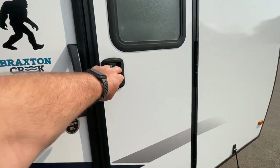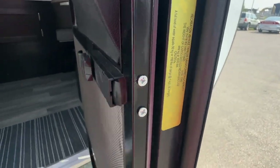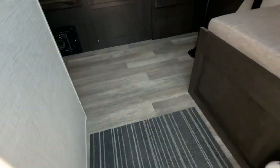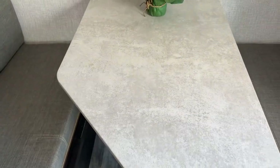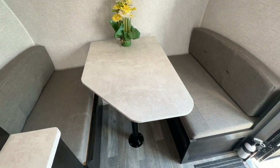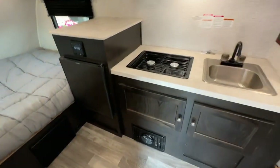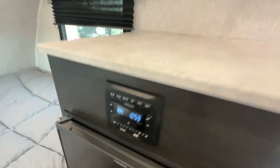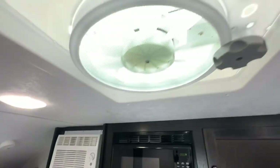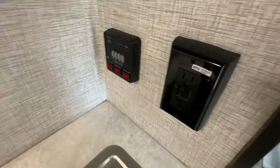Let's take you inside. It weighs in at 2,240 pounds, so very, very light. It has the front dining room that converts into a bed as well. The kitchen has a stainless steel sink, two burner stove, a fridge, stereo system, air conditioner, fantastic fan, microwave, and monitor panel.